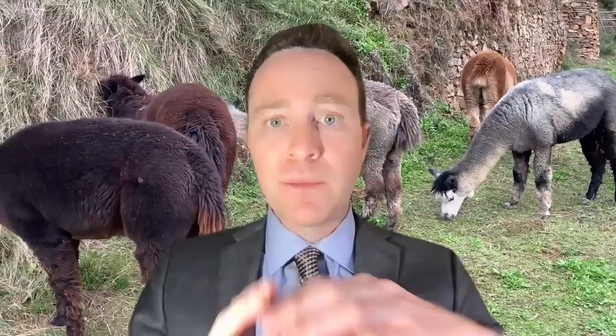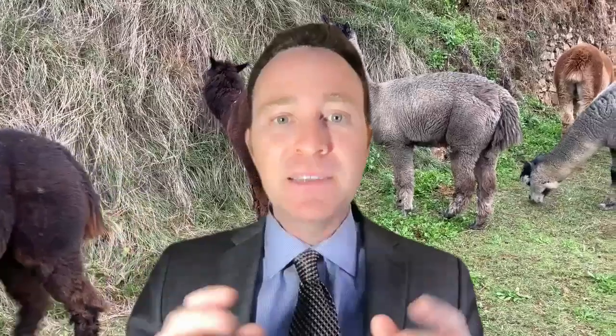GM to everybody but hackers. Rough news from elsewhere in the animal kingdom. BadgerDAO, the most popular destination for wrapped Bitcoin yield on Ethereum, suffered an existential level hack.